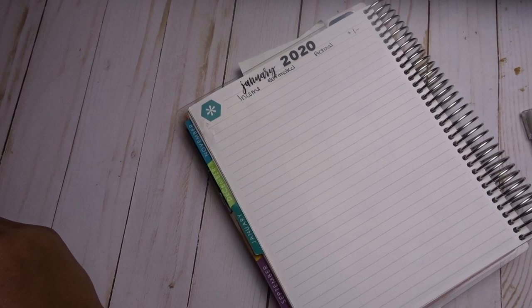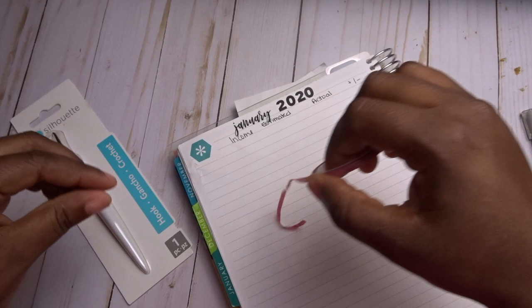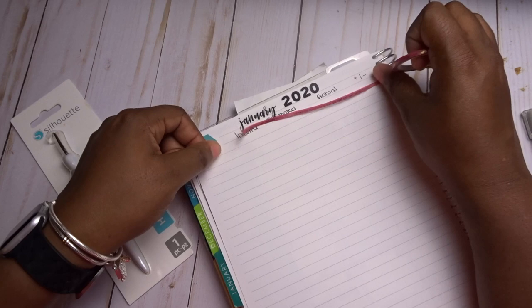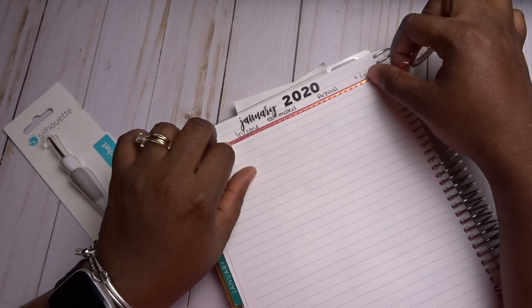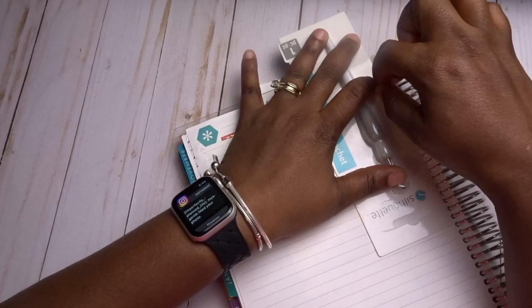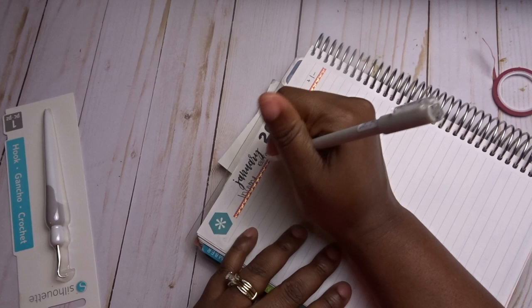I'm going to use an unopened packet of thin washi tape because I found I was running out of lines and didn't like it. I need all the space on this page, especially with this hexagon element which takes up additional space. I actually use all the space in my budget planner. I'm going to cut it this way — it's a little ghetto, but it works just fine.